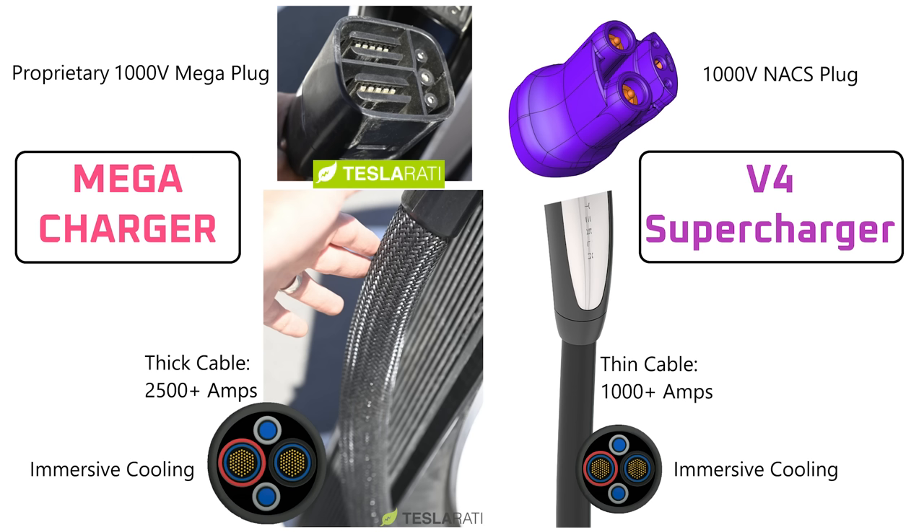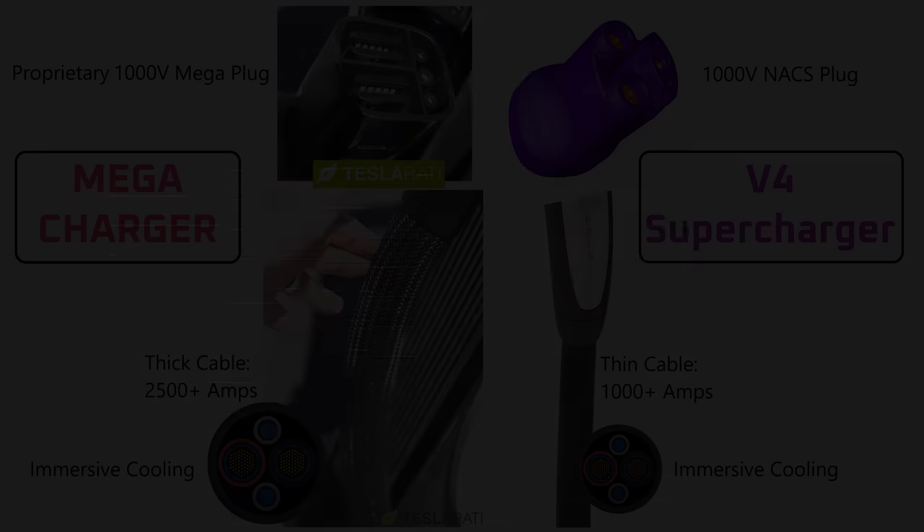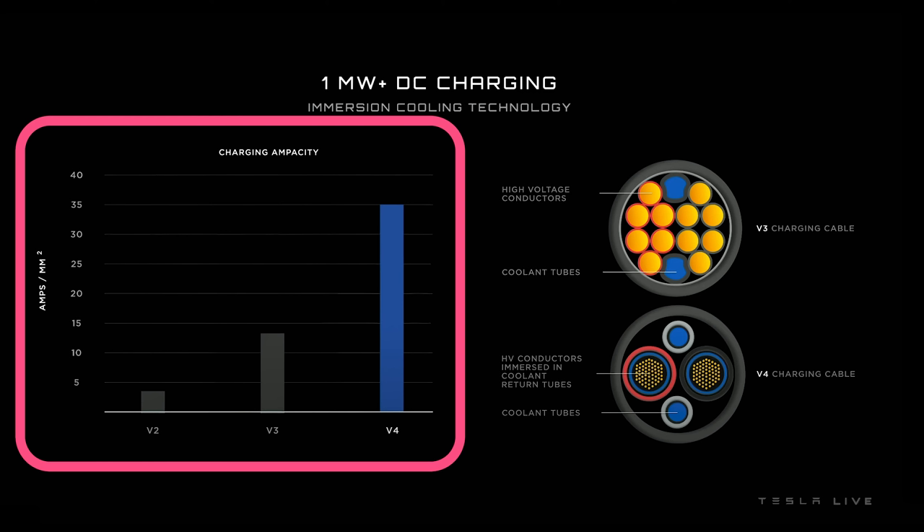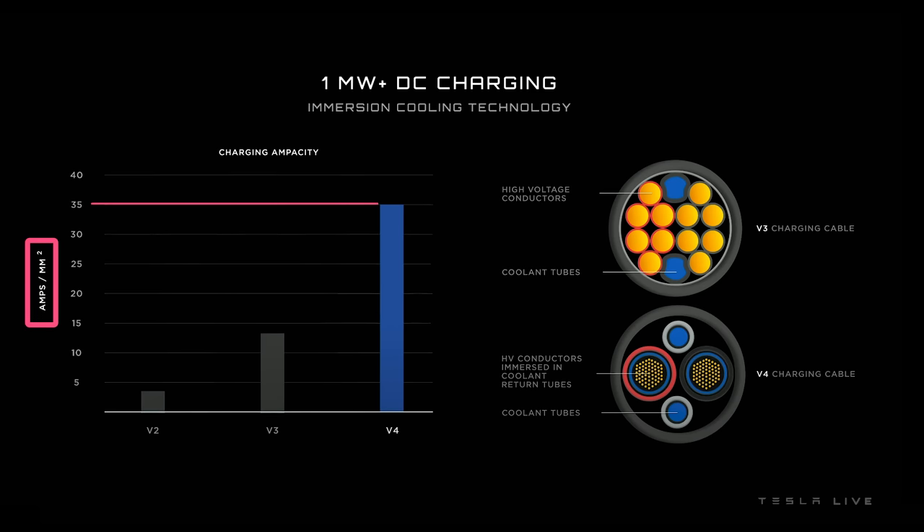With the differentiation between the megacharger and V4 supercharger out of the way, let's dig into the megawatt charge slide that Tesla showed at the Semi event. They showed a graph comparing the amps per square millimeter, or ampacity, of the V2, V3, and V4 supercharger cables — V4 being the technology unveiled at the Semi event. The V4 cable is around 35 amps per square millimeter, whereas the V3 cable was around 14 and the V2 cable was around 4.